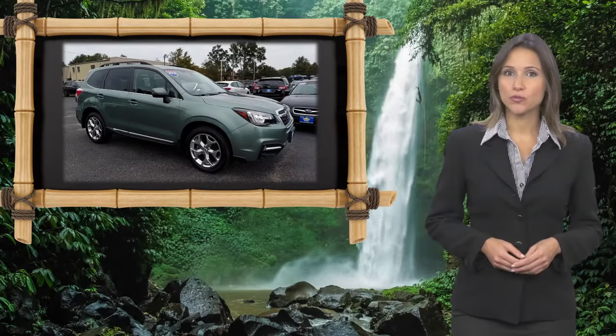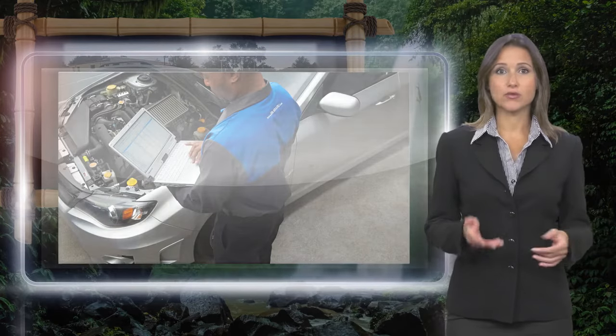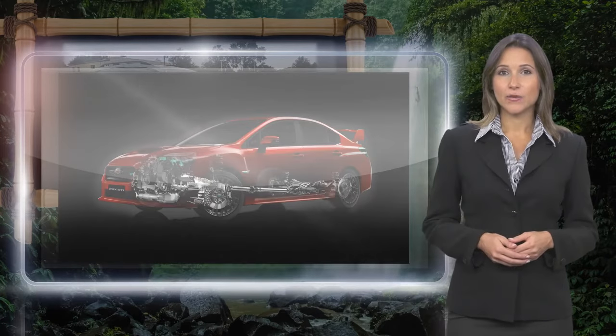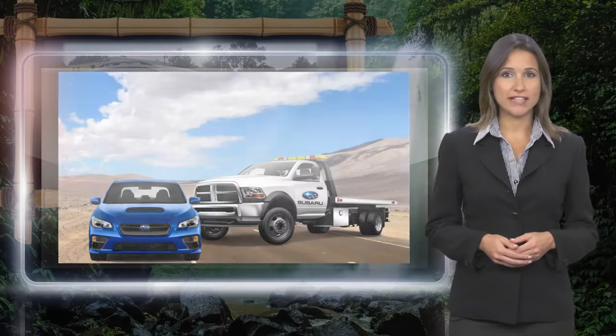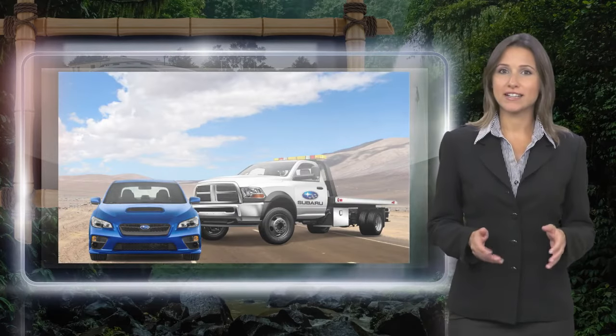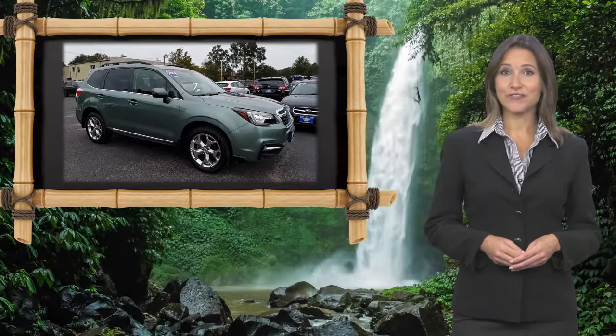Every certified pre-owned Subaru gets a stringent multipoint safety inspection. Anything that doesn't meet our high standards is repaired or replaced. With a complimentary Carfax history report and 24/7 roadside assistance, there's no reason not to buy Subaru certified pre-owned vehicles ready for new adventures.